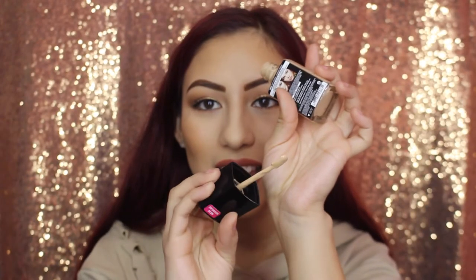Another con is that the foundation comes with a spatula-type opening rather than a pump. It's handy for me, but I know a lot of people don't like that — they prefer a pump. So if you're someone who likes pumps, that would be a con for you. That's basically all the pros and cons I can think of for this collection.